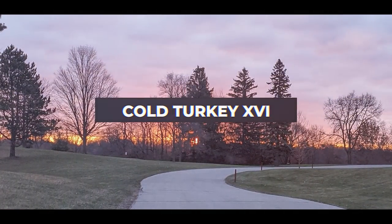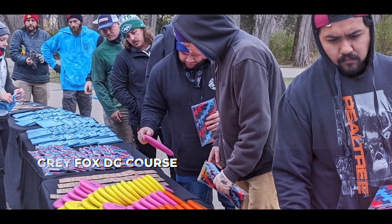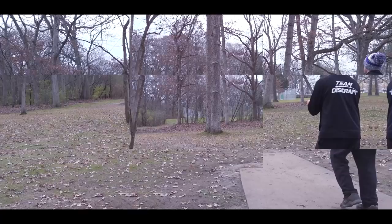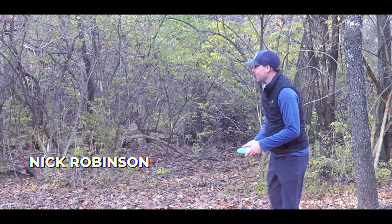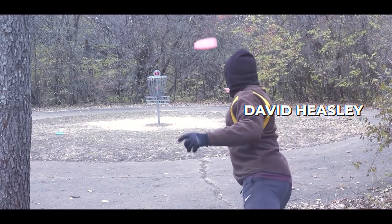Hello everyone, and welcome to the 2021 Cold Turkey 16. Terry Miller, the Disc Golf Guy, out here at the Gray Fox Course with our lead card from the MPO division. Christopher Meyer trying to defend the title he picked up in 2020. Dan Schlitter, Nick Robinson, along with David Easley, are all trying to get in his way.